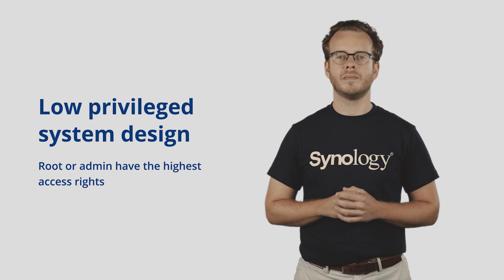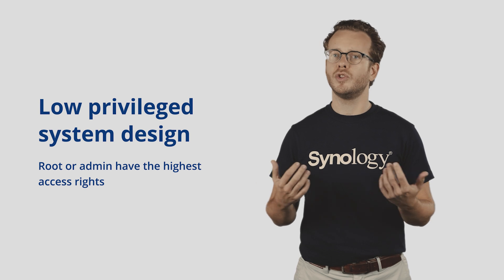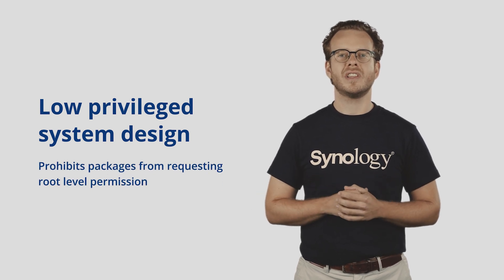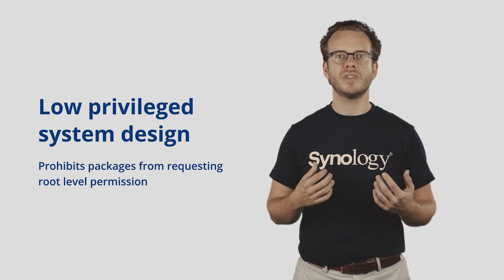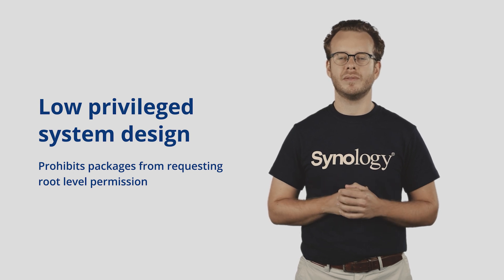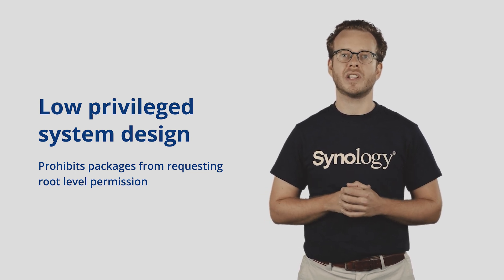It's the master key. For example, most PCs run at full administrative access to give users the permission to do whatever they want. One of the most noticeable changes is that DSM 7.0 prohibits packages that request root permission. This reduces the possibility that malicious packages can very easily take over the system, and this is great for helping improve third-party application security.